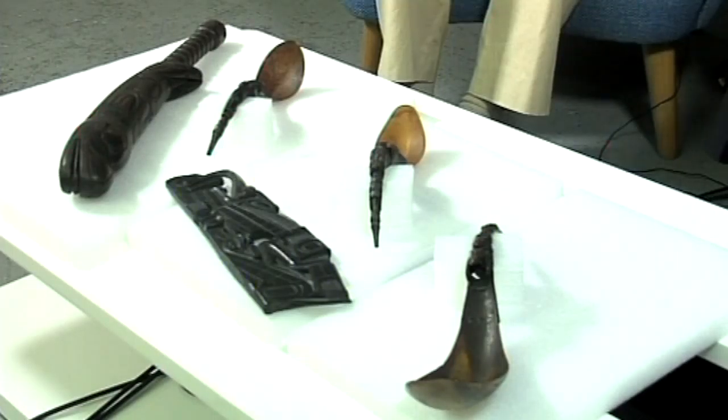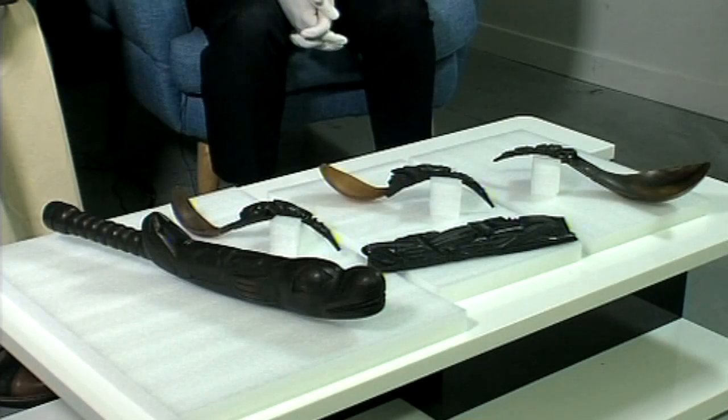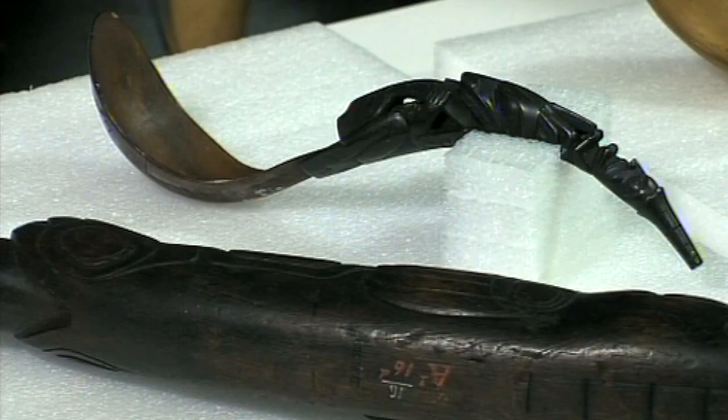So what have you brought here today? I've brought a group of items from the northwest coast of North America, mostly up around Canada, made by the Haida people — mostly around, in fact all of these were made on what used to be called the Queen Charlotte Islands, now known as Haida Gwai. So islands, lots of trees? Lots of trees, yeah — spruce and cedar and all that sort of stuff.